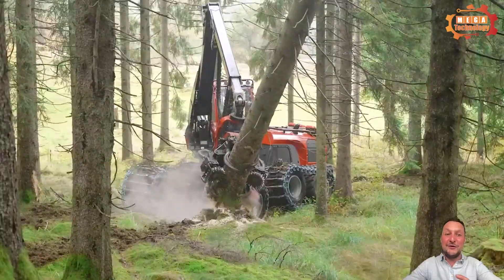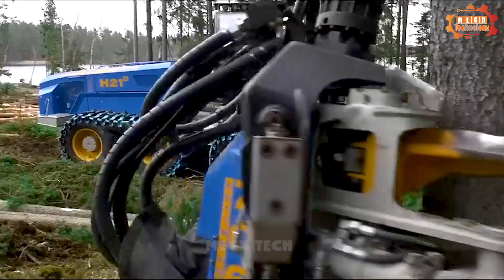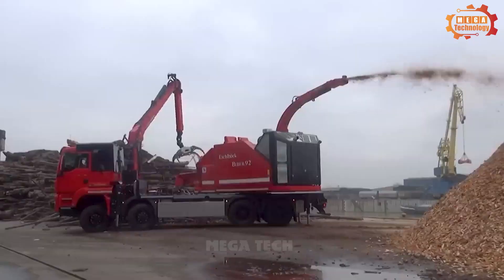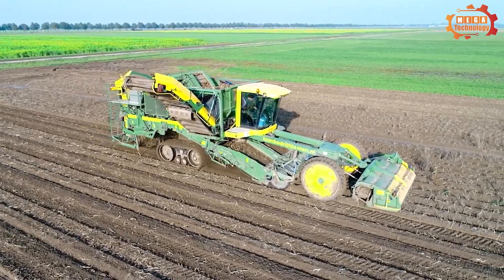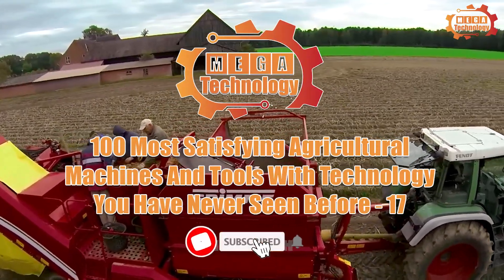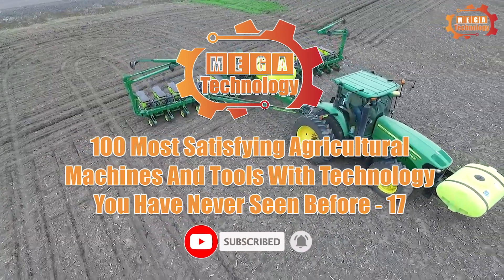These machines are part of modern life, helping to change the world in many different ways. Let's watch this video to learn more about these giant machines. 100 most satisfying agriculture machines and tools with technology you've never seen before.